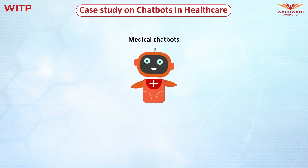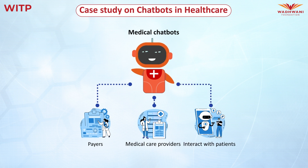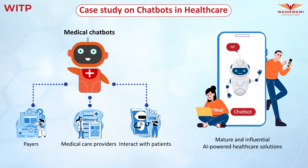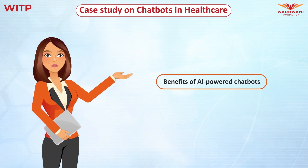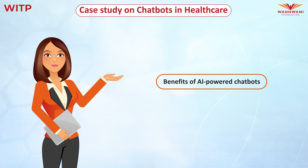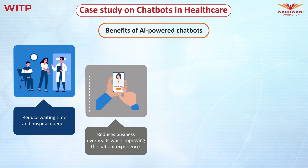Chatbots are poised to change the way payers and medical care providers interact with patients. As a result, they are one of the most mature and influential AI-powered healthcare solutions developed so far. AI-powered medical chatbots have grown in popularity in the healthcare sector as they provide numerous benefits such as reducing waiting time and hospital queues, thereby enhancing the experience and turnaround times. These chatbots reduce business overhead while improving the patient experience.